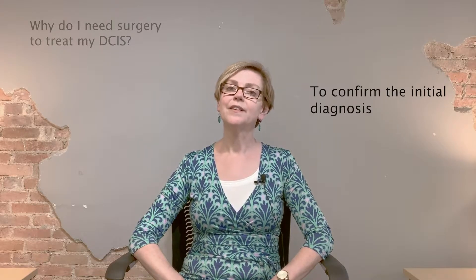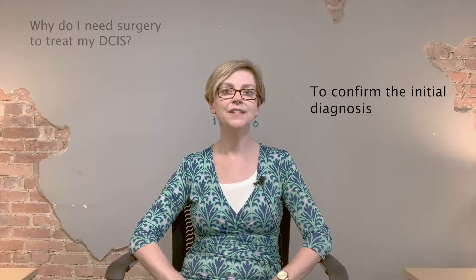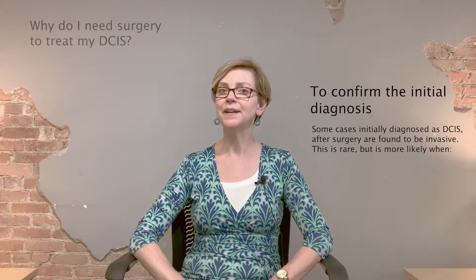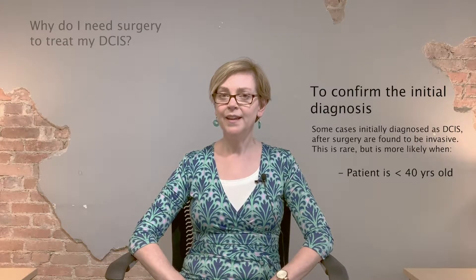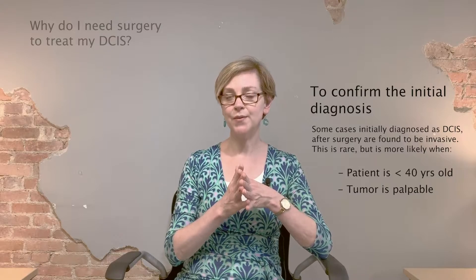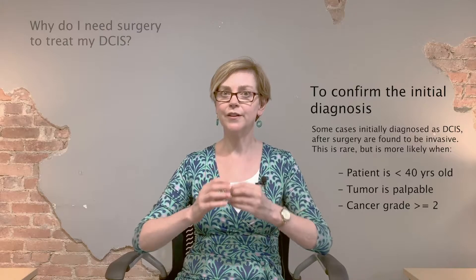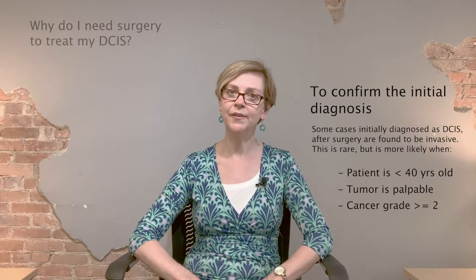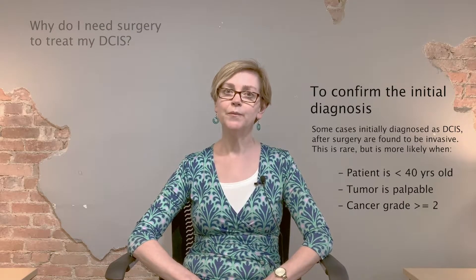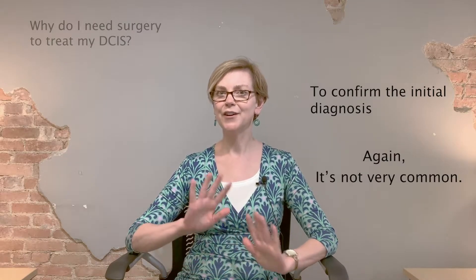When you go to have surgery for DCIS, it's possible that the pathologist might find invasive cancer when originally you were thought only to have DCIS. It's not that common, but if you're very young, if the DCIS was palpable — meaning it could be felt by your doctor or by you — or if it was very high grade, or the cells were very active under the microscope at the time of the biopsy, we could actually find invasive cancer when you have your surgery. Again, not very common.